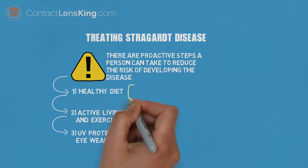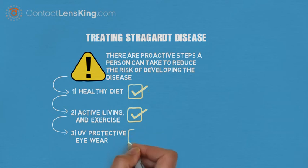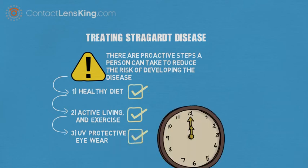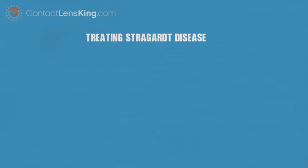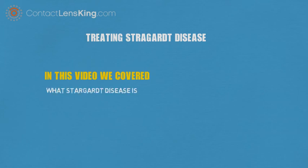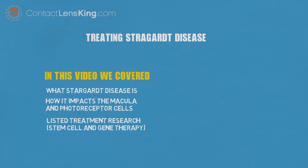It is important to note that although there are no known effective treatments or cures at this time, following the proactive steps listed in this article and being aware of the symptoms may help in delaying the development and progression of the disease. In this video we covered what Stargardt disease is, how it impacts the macula and photoreceptor cells, listed treatment research involving stem cell and gene therapy, and explained the three steps a person can take to delay or avoid the disease.